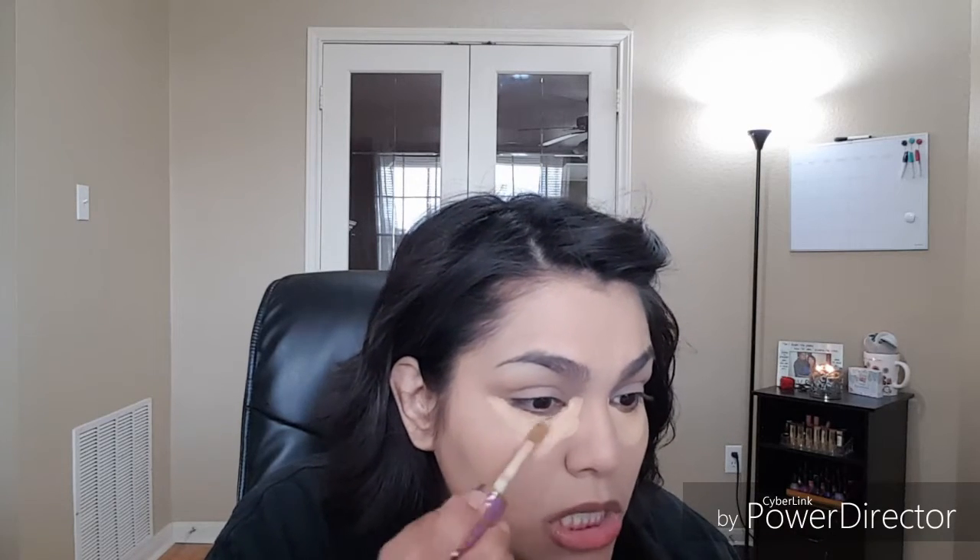So now I'm going to go with my Tarte Shape Tape concealer. This is pretty much the only thing that really covers up my dark circles. So we're going to go in with that — just medium coverage. I'm not trying to really highlight, I just really want to conceal and work on covering those dark circles under my eyes.